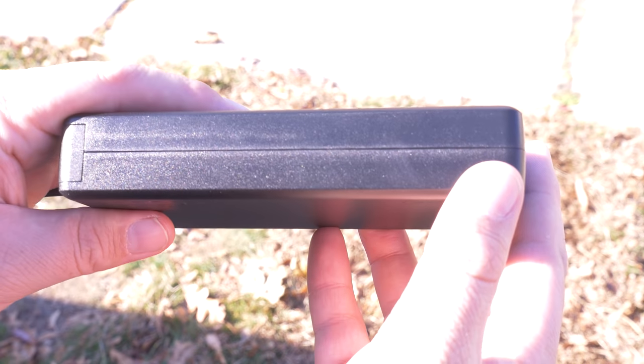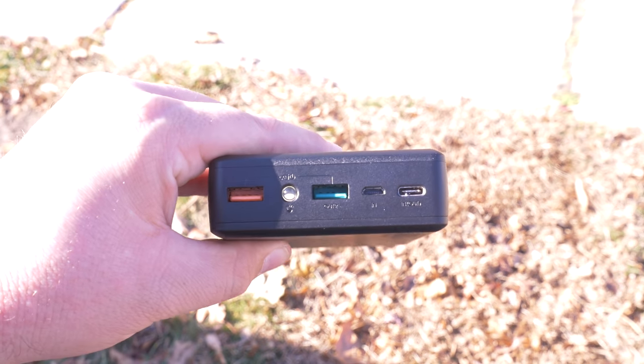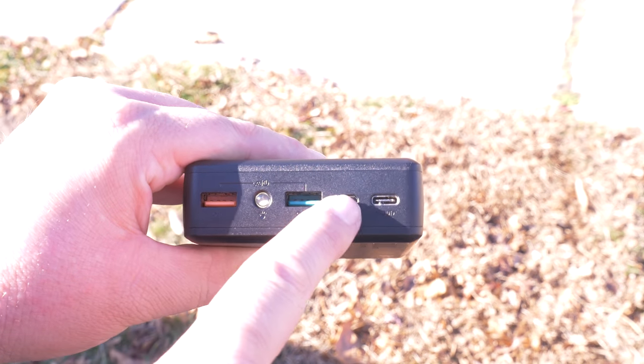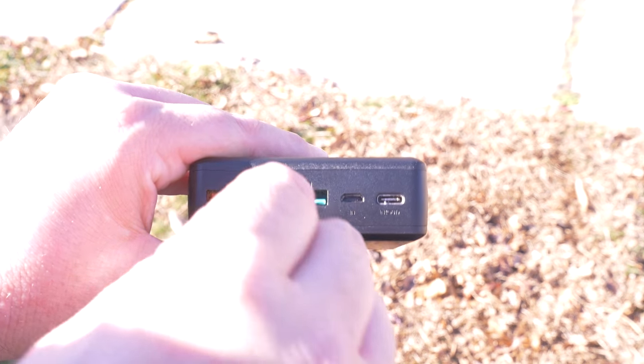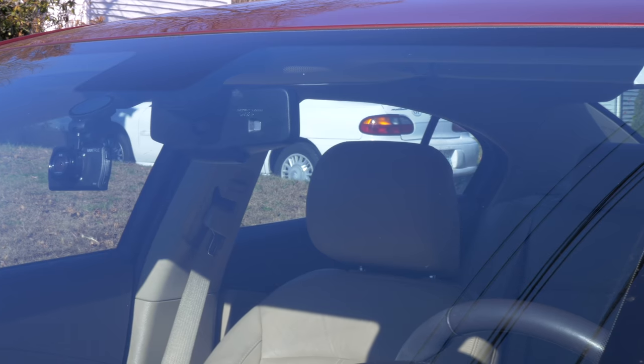They do include a short micro USB cable along with it, but if you need other cables — like for an Apple device, a longer micro USB, or a Lightning port cable — you can get those separately as they are not included with the power bank.